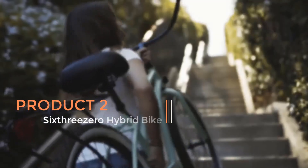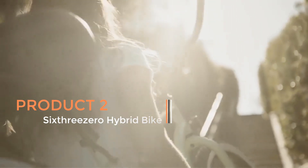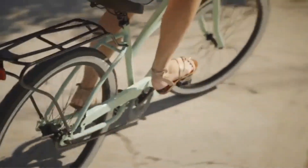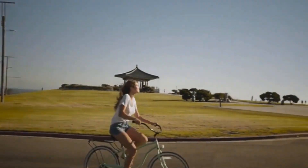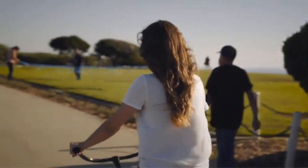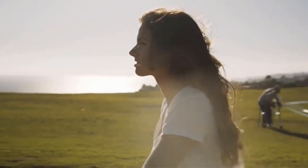Product 2: 600 Hybrid Bike. The 600 Hybrid Bike is not explicitly mentioned in detail; however, based on the context of the 600 Around the Block Women's Beach Cruiser Bike, it can be inferred that 600 offers a variety of bikes, including hybrid models. The 600 Hybrid Bike is likely to combine features from both road and mountain bikes, providing versatility for riders who enjoy a mix of on-road and off-road cycling.